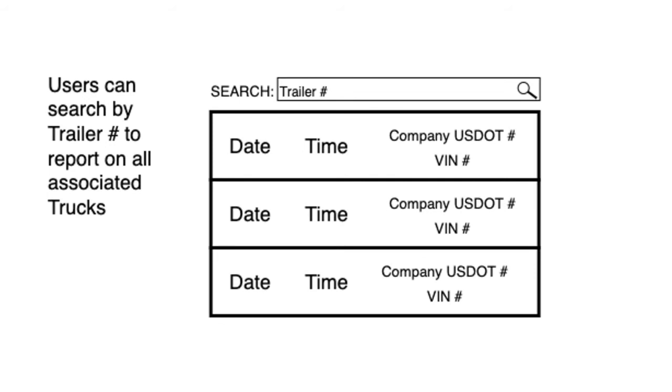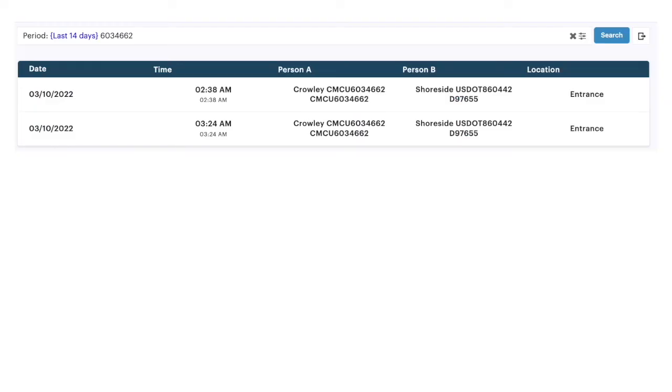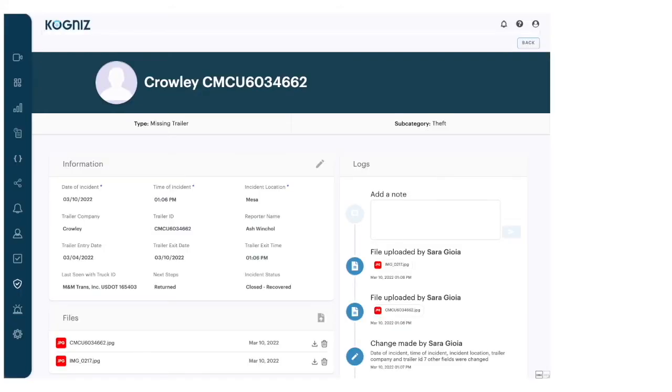You can search for them, look at dashboards across all of your lots, find items in the logbook, or look at each record in detail.